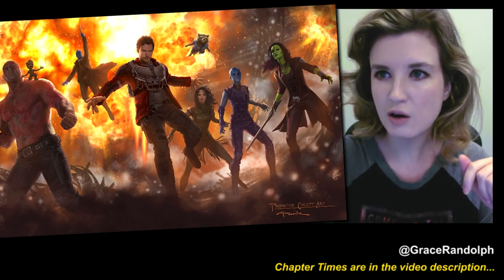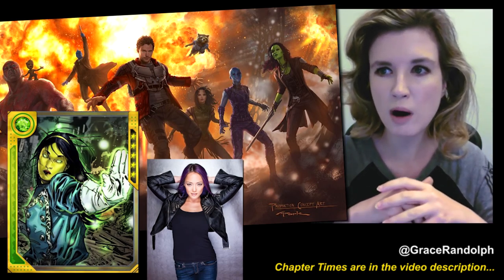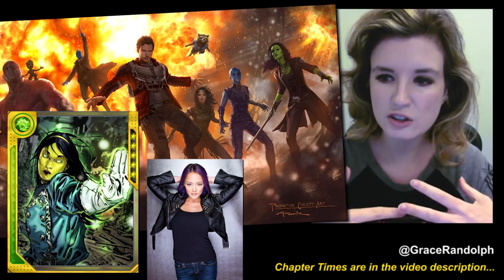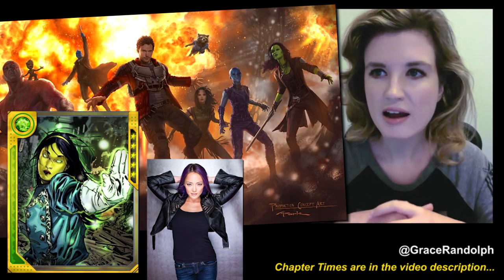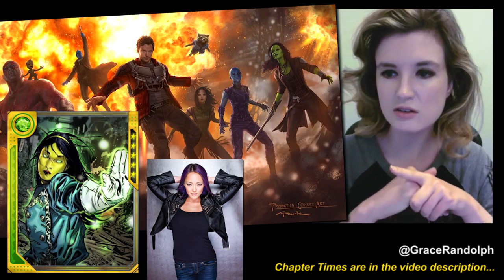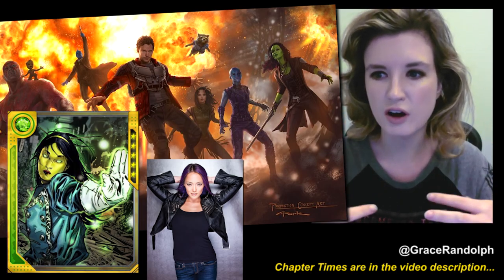So anyway, this new character we have here is Mantis. Again, as I said, played by French-Canadian actress Pom Clementieff. And whenever you add a new character to the team, it always pulls focus. I think both Zoe Saldana's Gamora and Karen Gillan's Nebula are going to have to work really hard to hold on to their territory in the film.